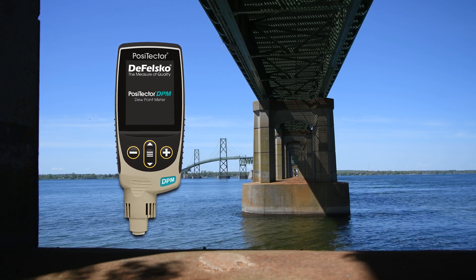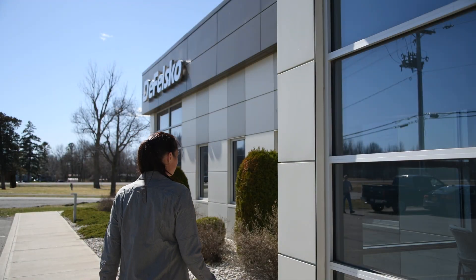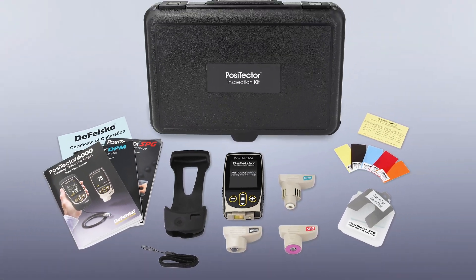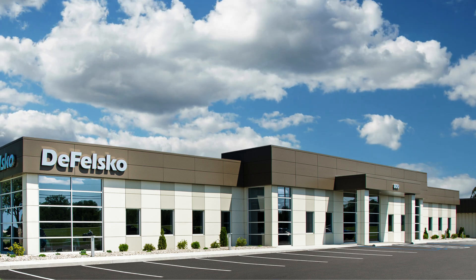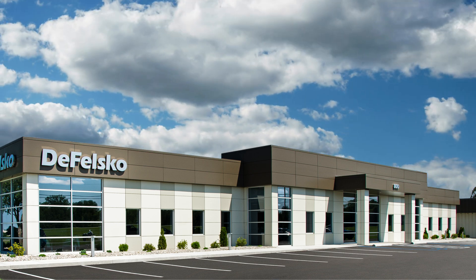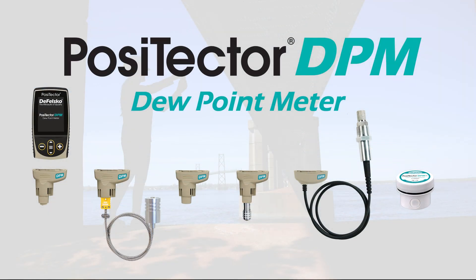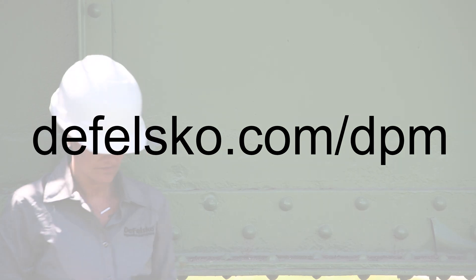Positector DPM dew point meters are the simple, durable, and accurate solution for measuring environmental conditions and are a valuable addition to any Positector inspection kit. Backed by Defelsco's renowned quality, customer service, and exceptional 2-year warranty, Positector DPM dew point meters are the ideal choice for environmental monitoring. Learn more about the expanded Positector DPM range at defelsco.com/DPM.